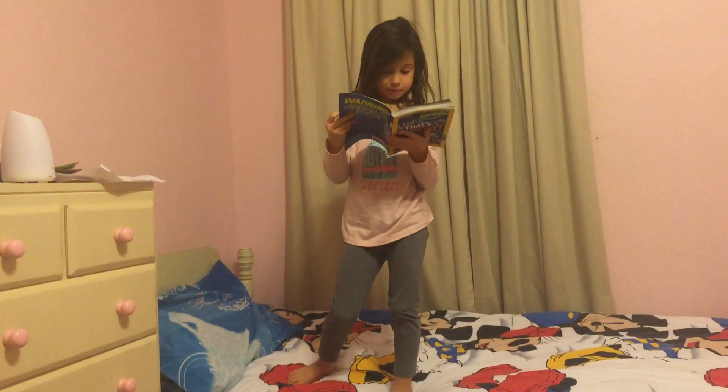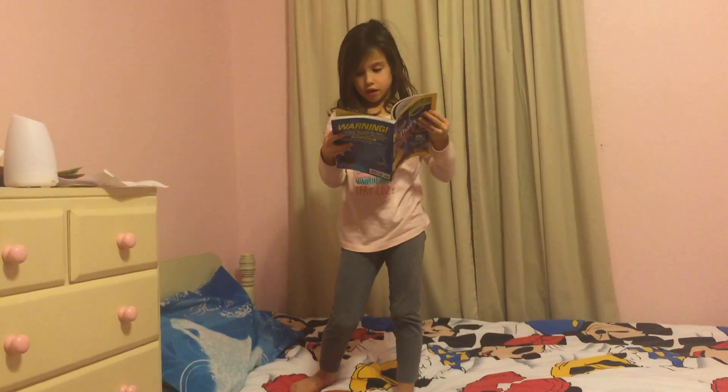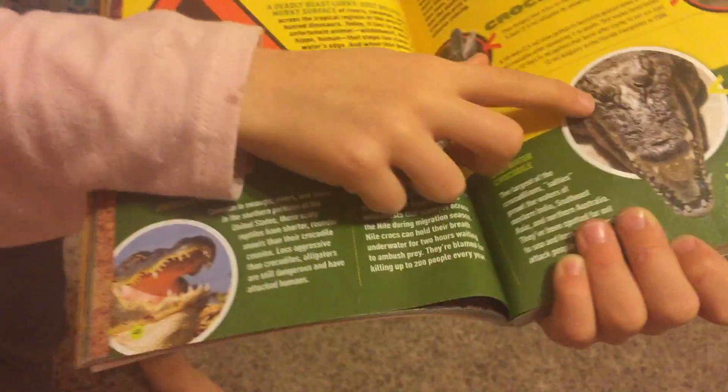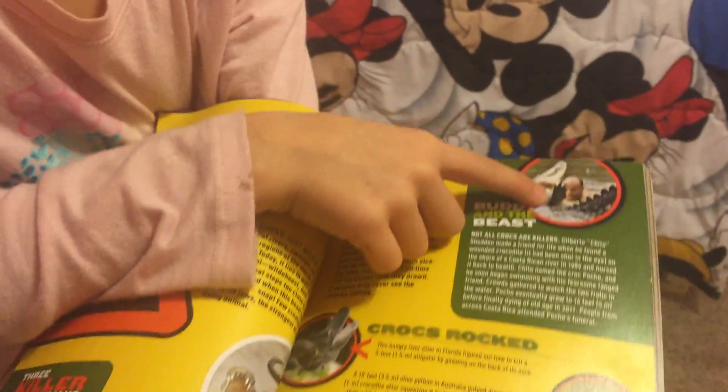So this is actually creepier than you think it looks from the outside. This is a creepy page — mostly a creepy page with an alligator and two animals, and an alligator, and I think a snake wrapped around an alligator, and someone's swimming with an alligator. So creepy.